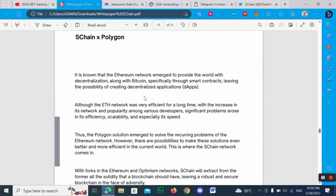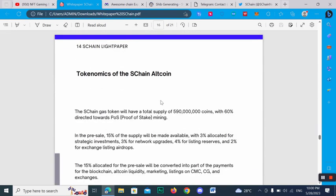SChan versus Polygon: it is known that the Ethereum network aims to provide the world with decentralization, along with Bitcoin, especially through smart contracts, enabling the possibility of creating decentralized applications (DApps).